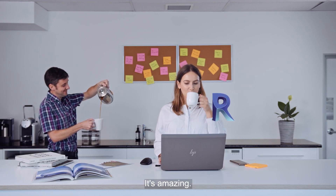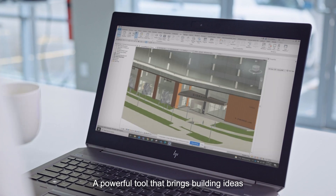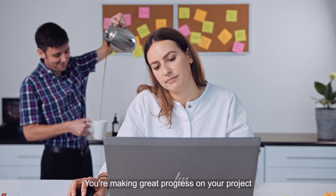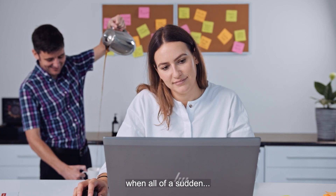You've downloaded Revit. It's amazing — a powerful tool that brings building ideas from concept to construction. You're making great progress on your project, when all of a sudden...